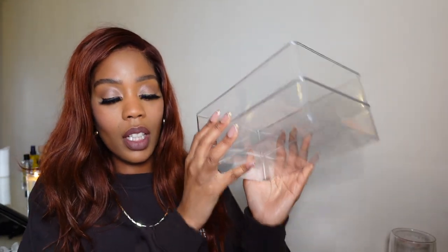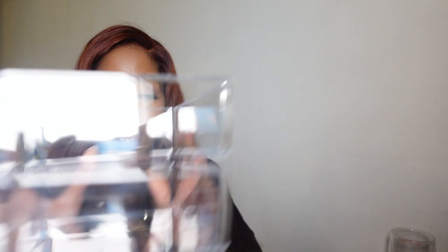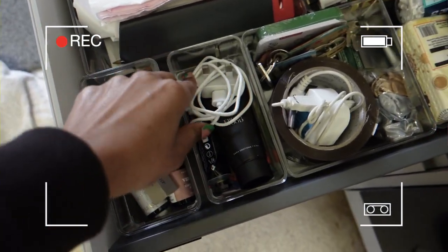The first set of containers I picked up are these stackable ones — they come in three different sizes: small, medium, and large. This is the large and there are two of them. The prices are honestly so good — the large ones are £6.25. These are the medium ones, also stackable, two of them, and they're £4.25. The small ones I picked up two of those as well, and these are only £2.50.